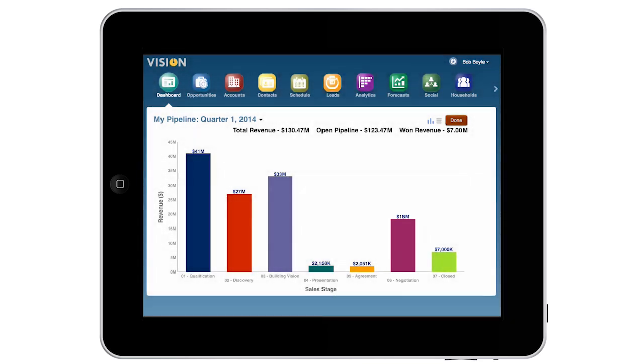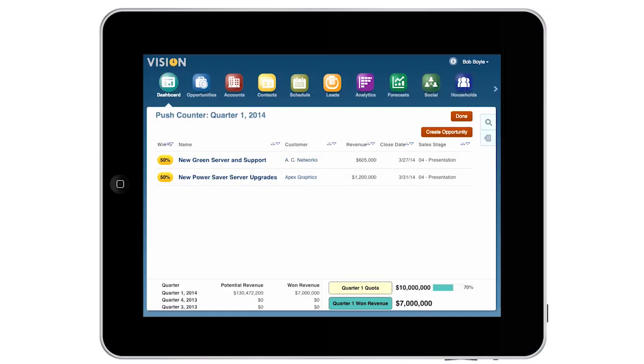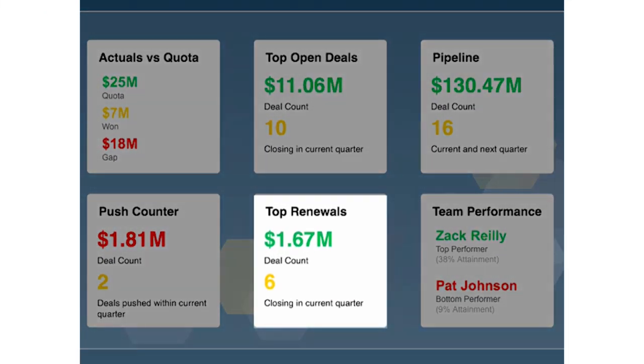I also want to analyze change over time. Using the push counter report, I can see historical opportunity data and identify deals where the close date has been pushed out. After reviewing open opportunities, I'll focus on top deals which are due for renewal.